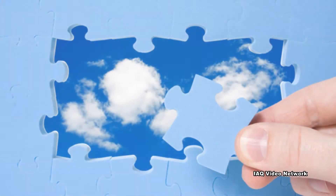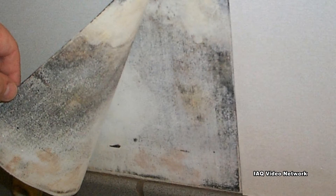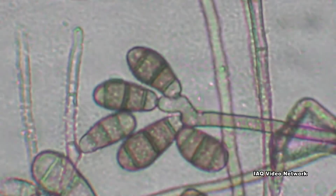Some of the more common items include the following. Mold: Water leaks, flooding, and elevated humidity levels are a few of the reasons why mold could begin to grow and cause health concerns.